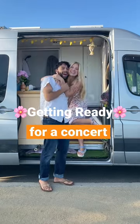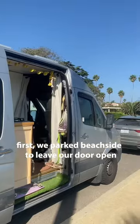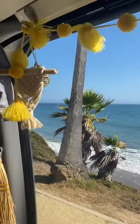Here's how we get ready in our van for a concert. First, we parked in this gorgeous spot by the beach so we could leave our door open and give the dolphins a show.